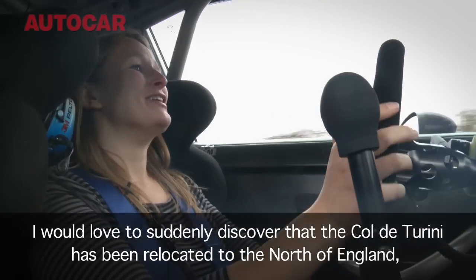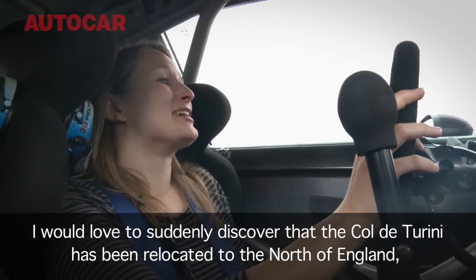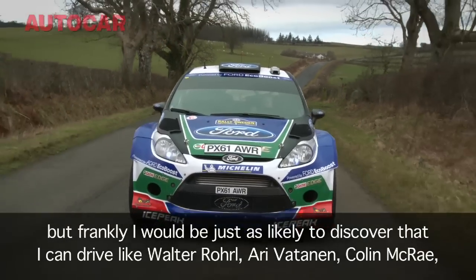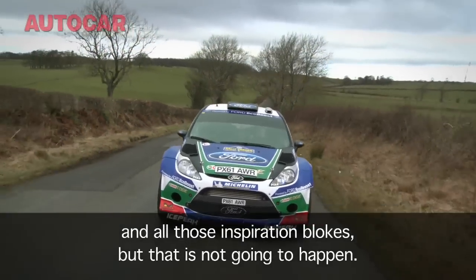I would love to suddenly discover that the Col de Turini has been relocated to the north of England. But frankly, I would be just as likely to discover that I could drive like Walter Röhrl, Ari Vatanen, and Colin McRae — all those inspirational blokes. That is not going to happen.